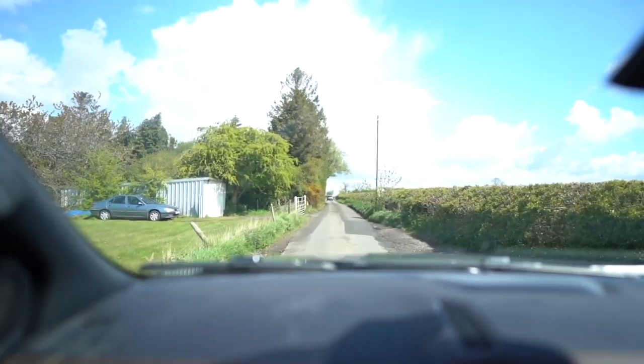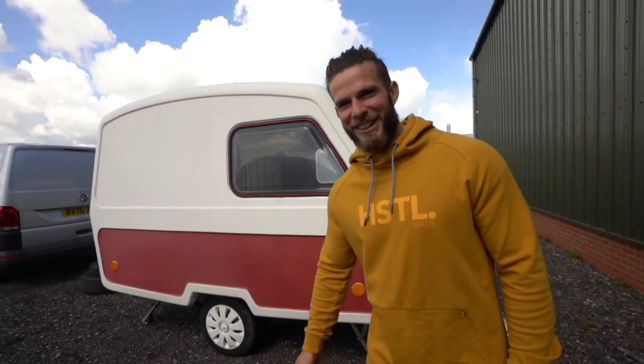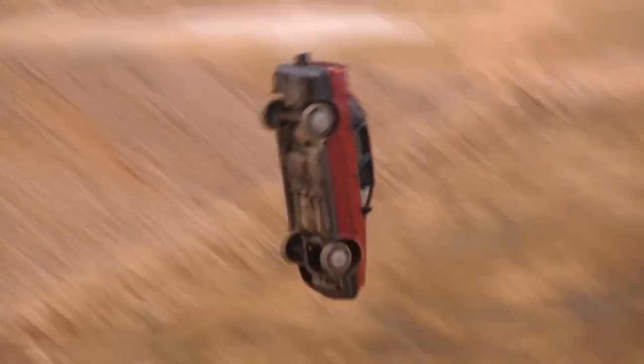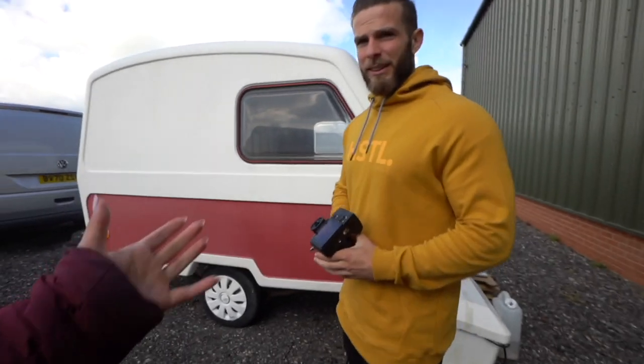Today we're here at Transporter HQ in the middle of absolutely nowhere, Lutterworth. We went past sheep, miniature donkeys, and cows to get to this building. We thought we ordered a transporter and this is what happened — it's something you'd blow up on Top Gear, like one of those exploding caravans. Anyway, this isn't actually ours. Ours is just over there and we'll reveal it in a second.